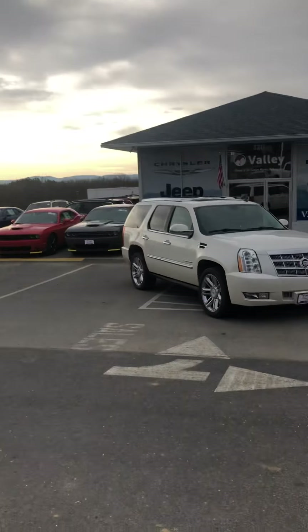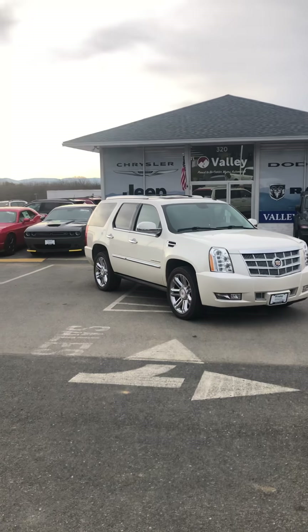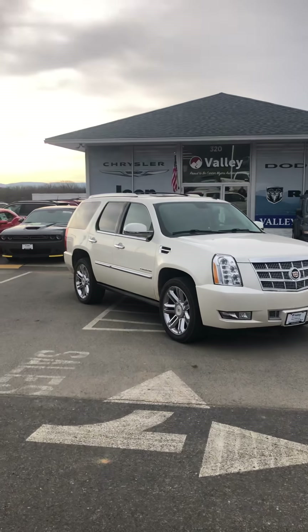Corey here with Valley Chrysler Dodge Jeep Ram Stanton, Virginia. Come on out and see us — take this nice 2014 Cadillac Escalade Platinum for a test drive. I know that you were looking at it online. It's a great vehicle, just want to do a quick walk around for you. If you do have any questions after this, you can give me a call.